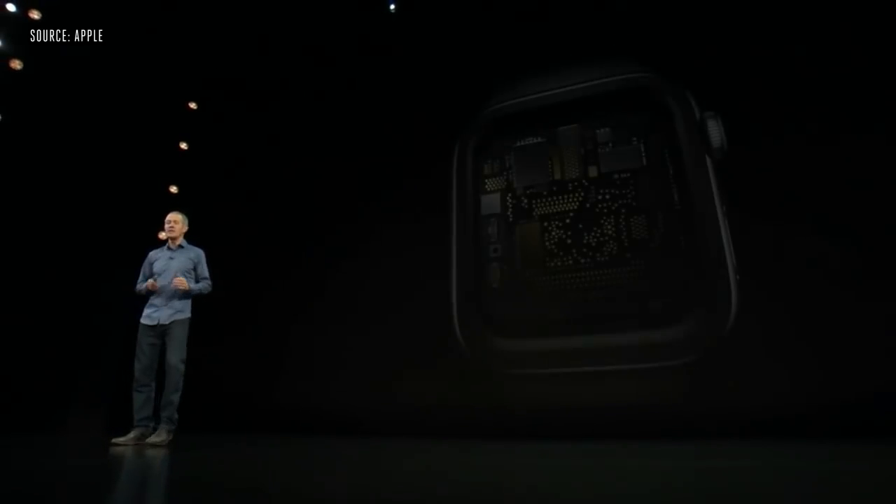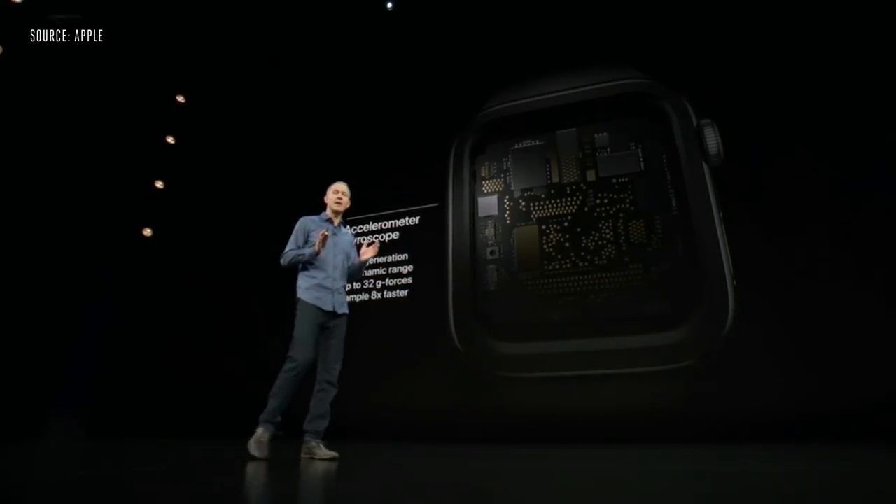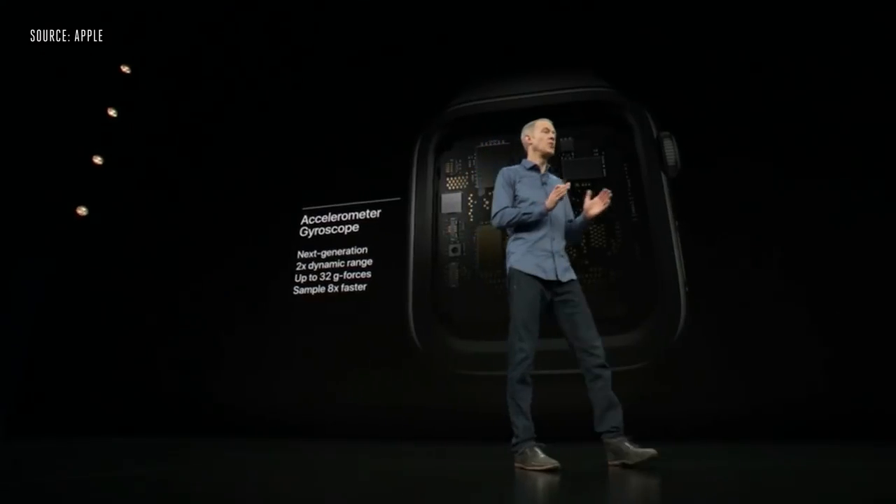Series 4 has a next-generation accelerometer and gyroscope with twice the dynamic range, measuring up to 32 G-forces, and can sample motion data eight times faster.